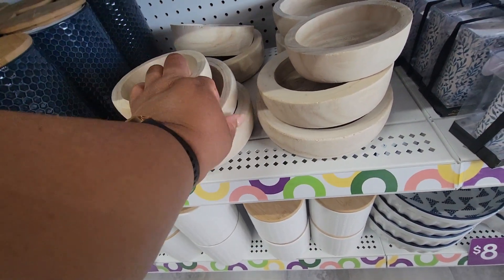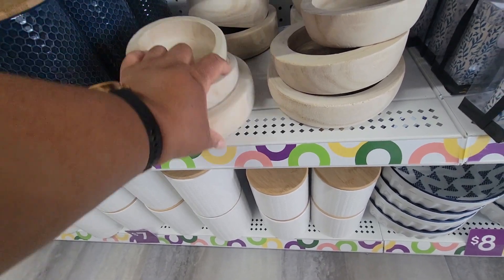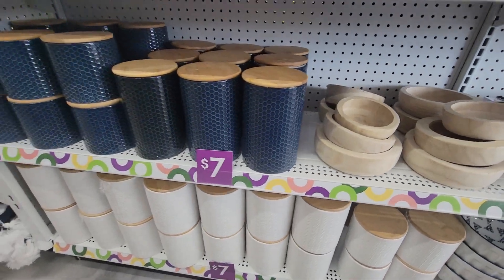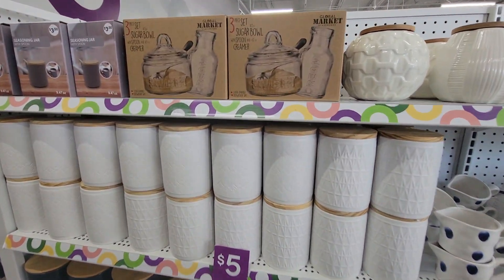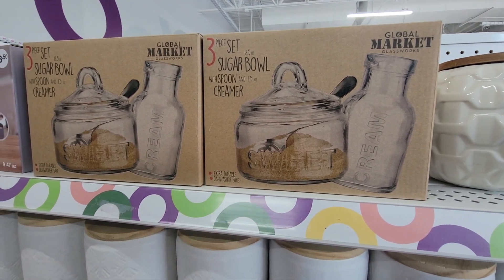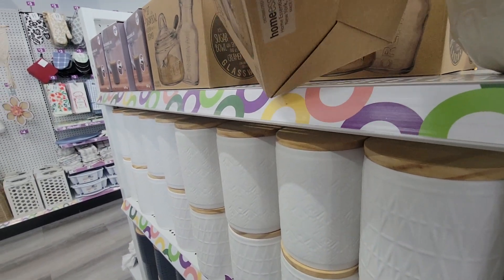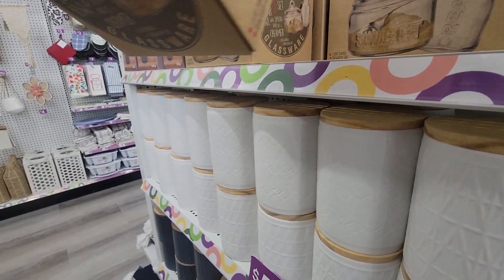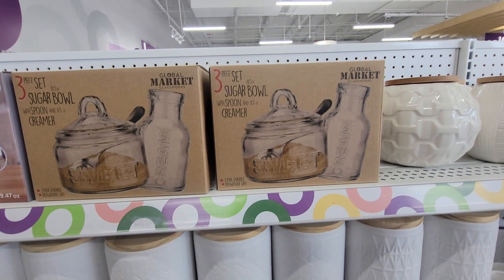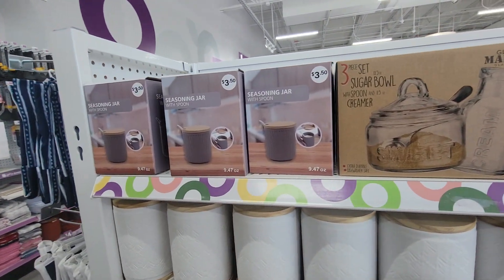That's two dollars, that's four, this is probably six. The different canisters. Sugar bowl with spoon and creamer — how much is this? I don't see a price on that. Seasoning jar with spoon.